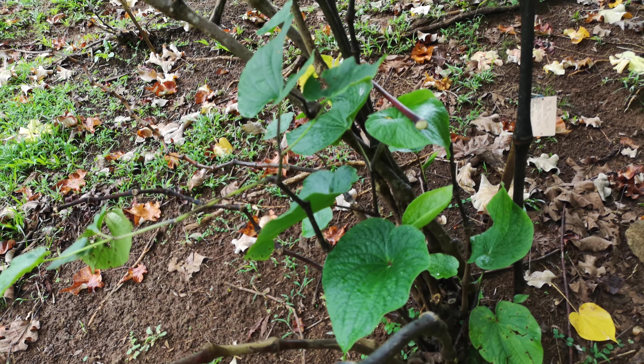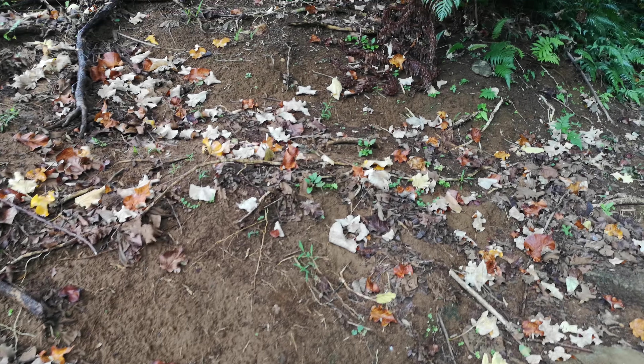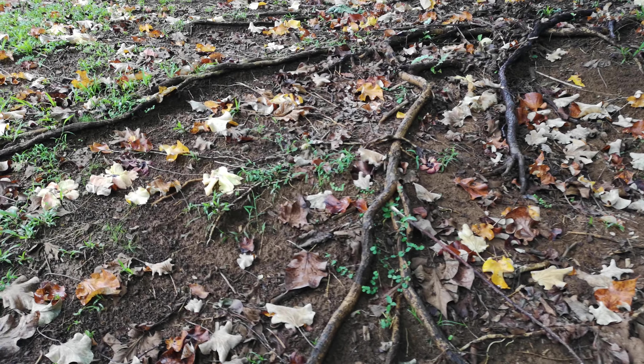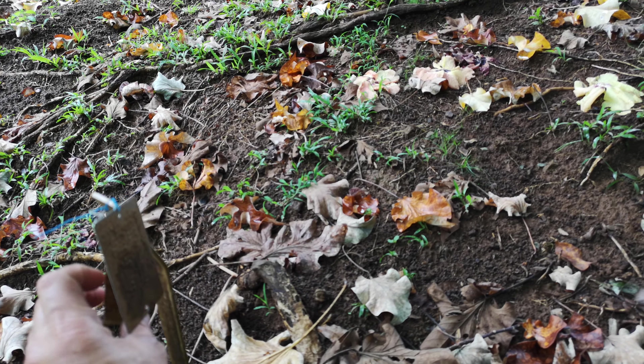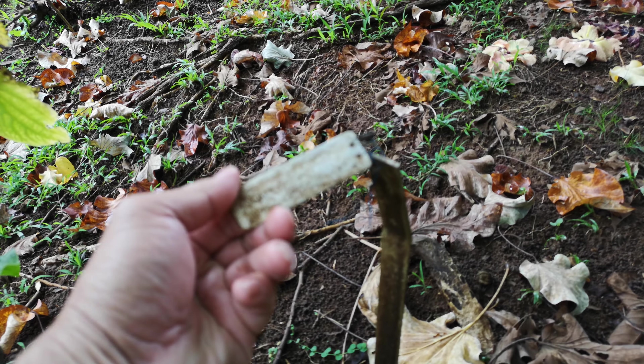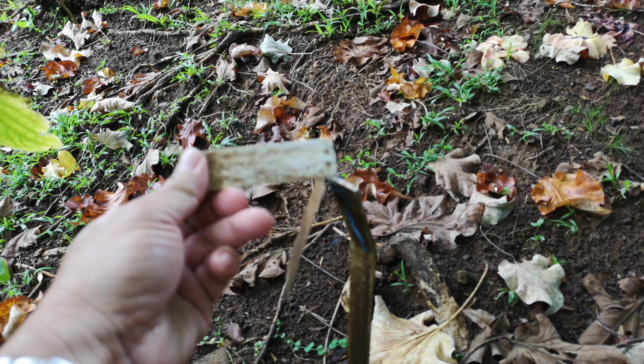It could be a spotted Kea or an Opehikao. There's a tag here. I can't make it out quite. That's my guess.